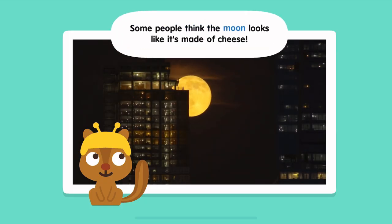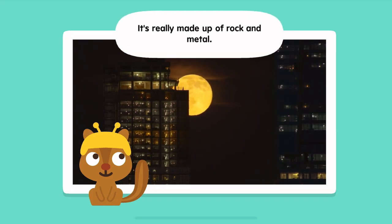Some people think the moon looks like it's made of cheese. It's really made up of rock and metal.